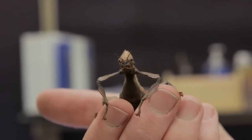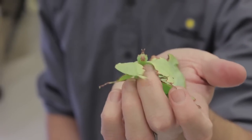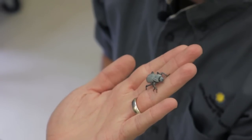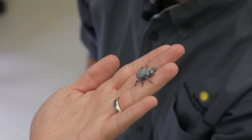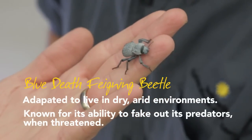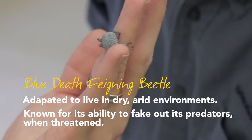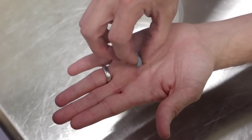Insects have evolved and adapted to live in so many different environments, and one of the harshest is the desert. In the desert in the United States there are a number of beetles, and one of my favorites is called the blue death fainting beetle. One of their tricks to stay alive in the desert as an adult is to play dead.